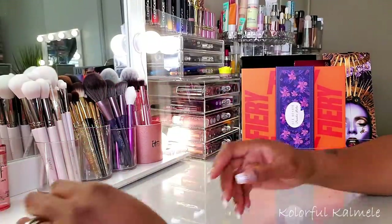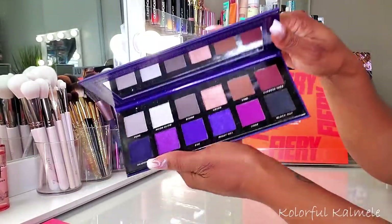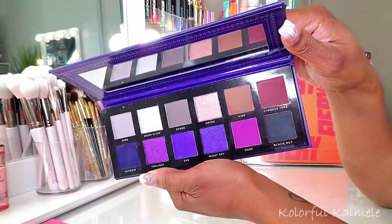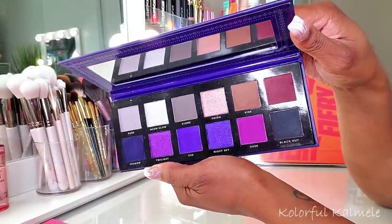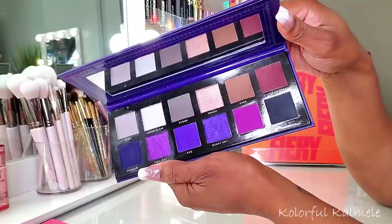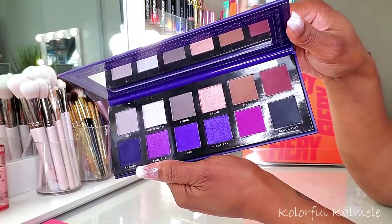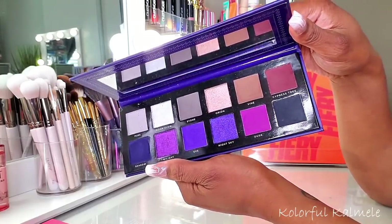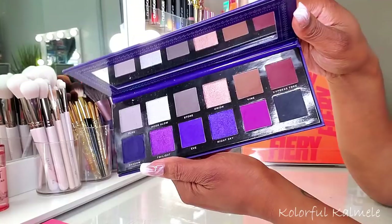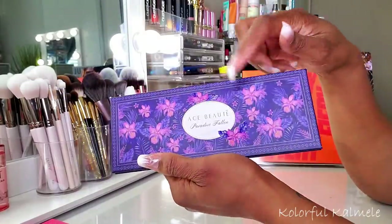This Ace Beauté Paradise Fallen palette I've had since it came out. I really like it because it gives you darker versions of purples and plums - very deep dark color story that's really nice for fall. The formula is pretty good. Some Ace Beauté palettes are a little hit or miss, but the ones I have I actually really really like. I used this for a couple of looks when playing around with my singles.